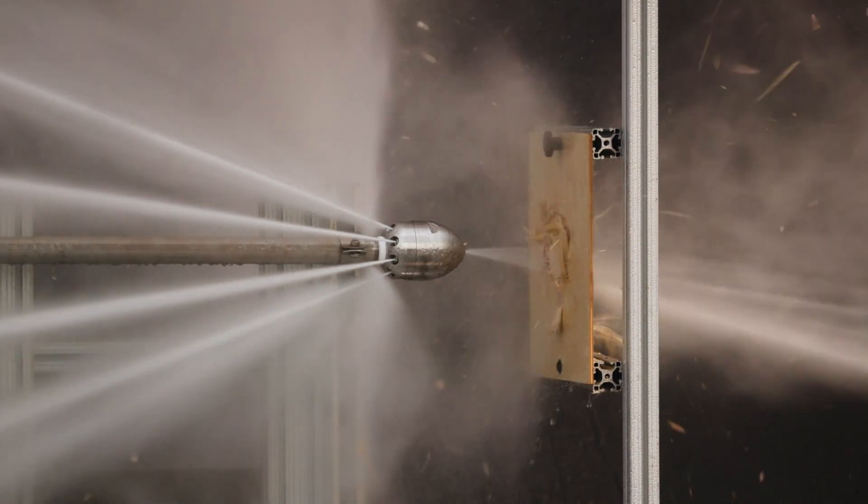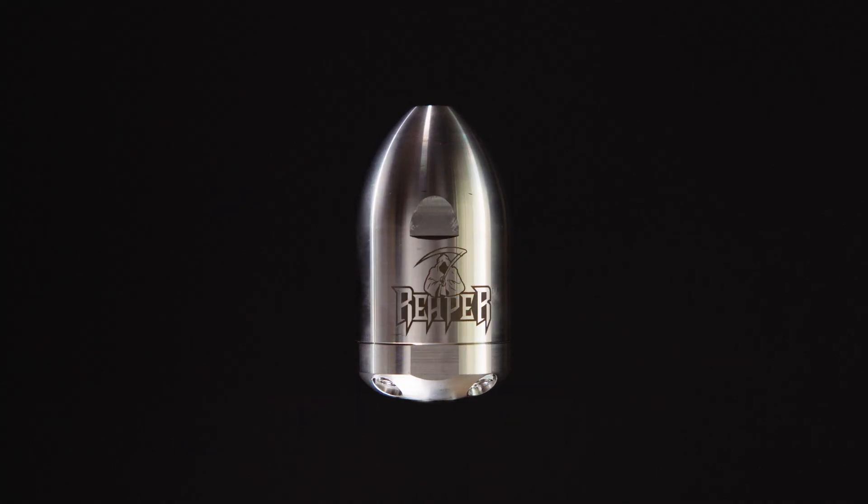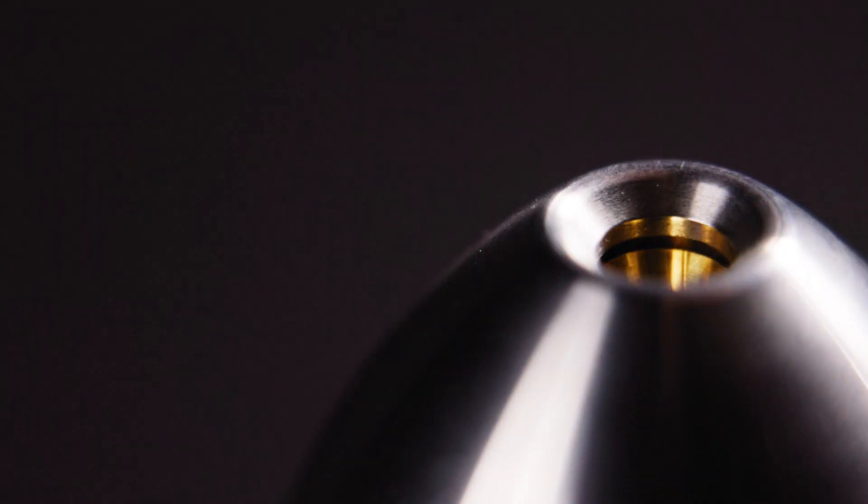For more information on the reaper nozzle, contact Hydroflex today. Subscribe to our YouTube channel for more industry tips and tricks and learn more about the reaper. Thanks for watching, I'll see you next time.